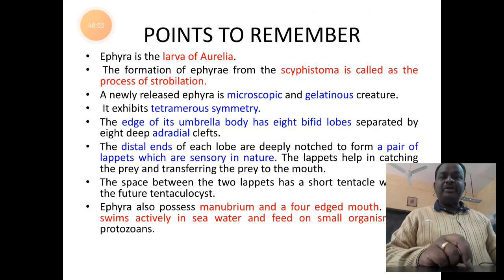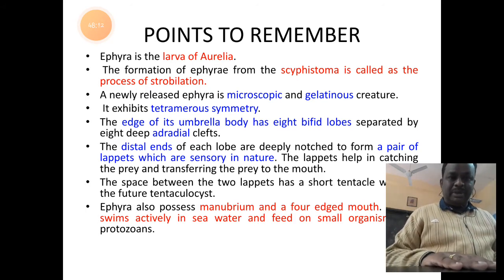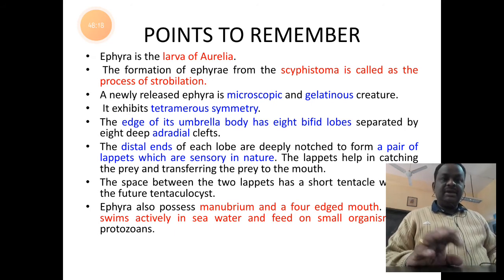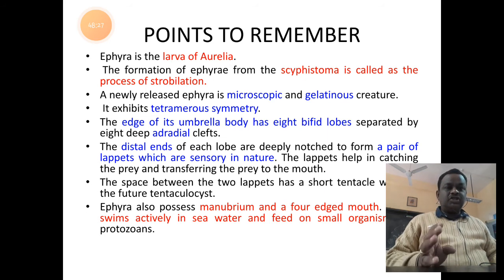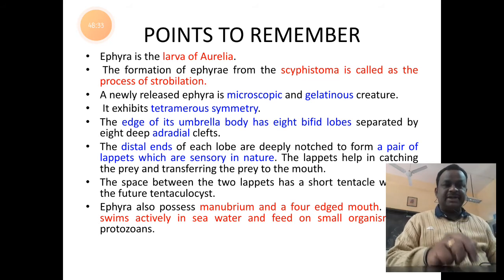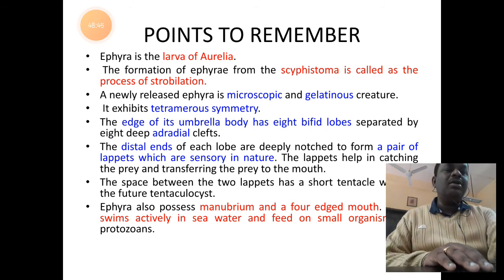Key points for ephyra larva: it is the larva of Aurelia, formed by strobilization from the scyphistoma. It is a microscopic gelatinous organism showing tetramerous symmetry. It has eight bifid lobes supported by radial and adradial canals. Each bifid lobe has lappets with sensory structures called tentaculocysts. At its center is a quadrangular mouth with a manubrium tube for feeding on protozoans.